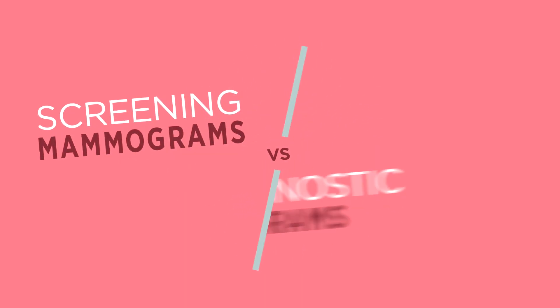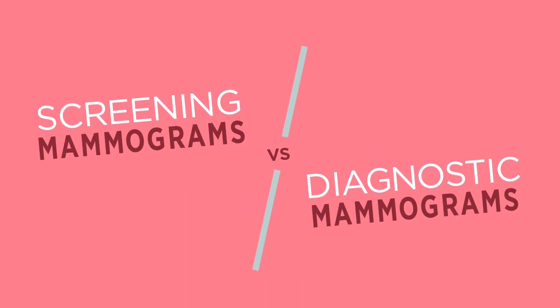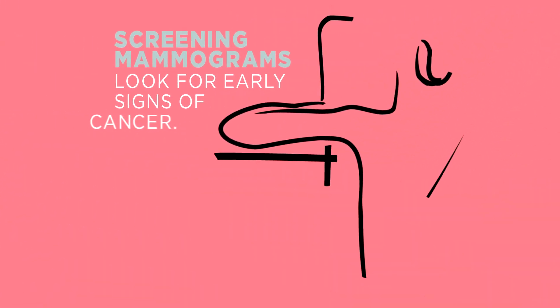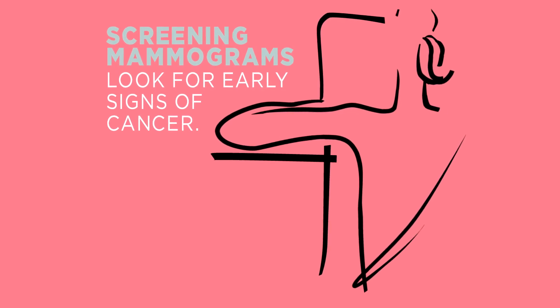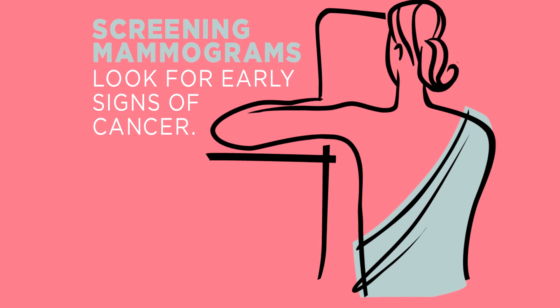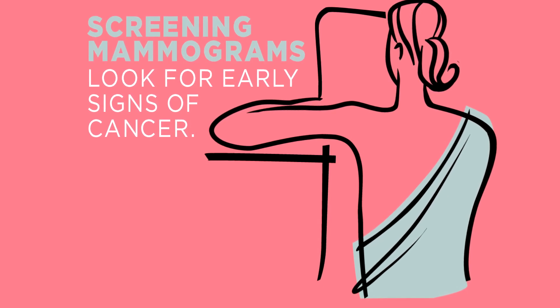There are screening mammograms and there are diagnostic mammograms. Screening mammograms look for early signs of cancer. They're recommended once a year for women over 40 who have no symptoms or changes in their breast exam. Usually two x-rays are taken of each breast.